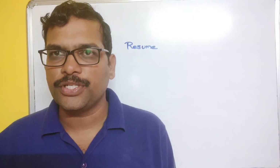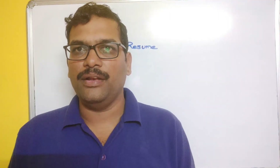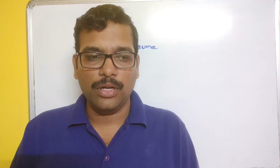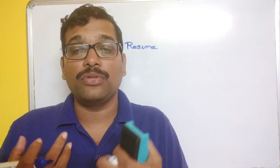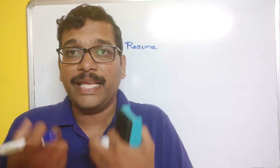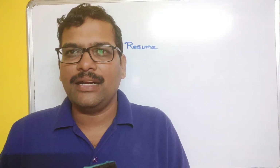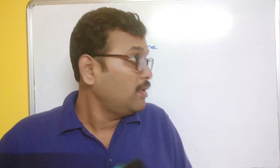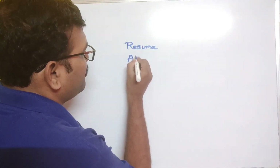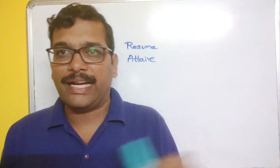The second thing is look and feel. We all know the saying: the first impression is the best impression. Your look should be very attractive so that the interviewer is impressed. Always try to wear pleasant colors in a formal way. Attire — which is nothing but look and feel — means wearing a formal dress, for both boys and girls.